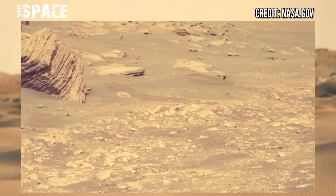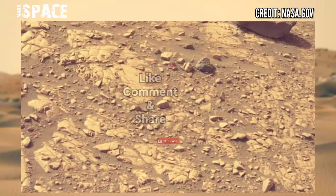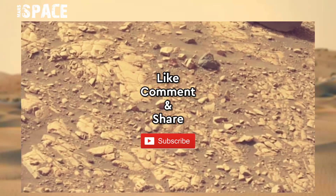Images captured using the mast cam. Like the video, share it with your best friends, stay connected with Mars Space. Thanks for watching.